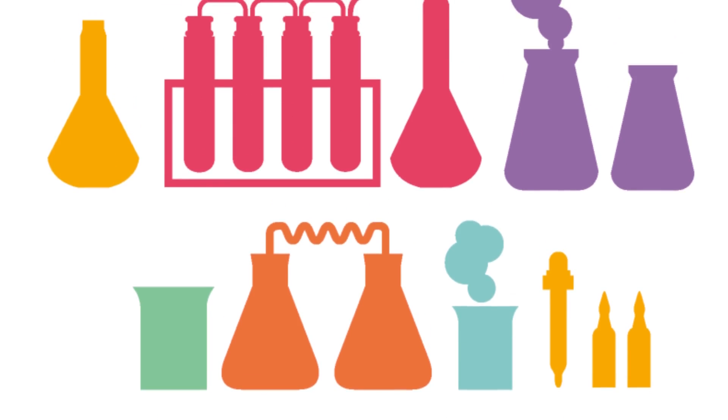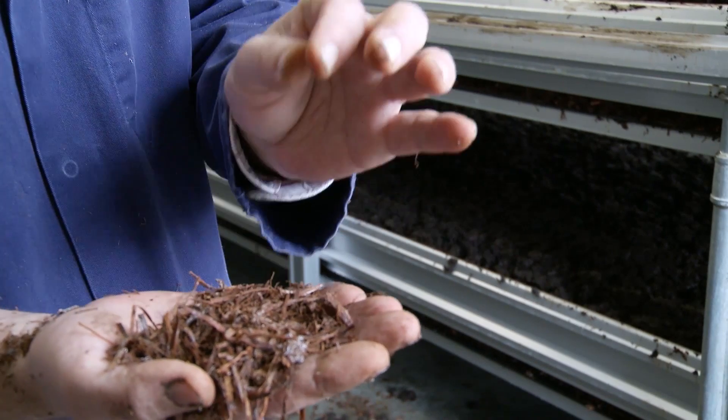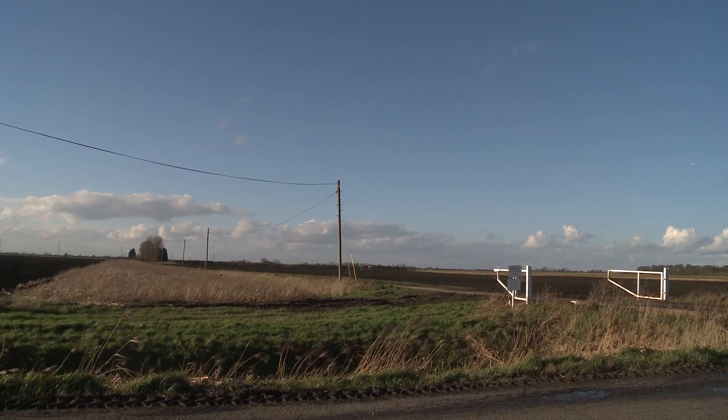The process begins in a laboratory in Holland, where the seeds, or spores, are planted in a special soil, which is then transported to Mike's farm, arriving two weeks later.